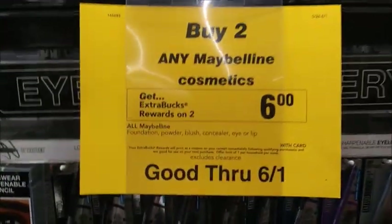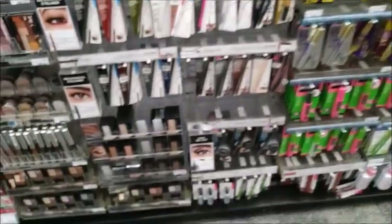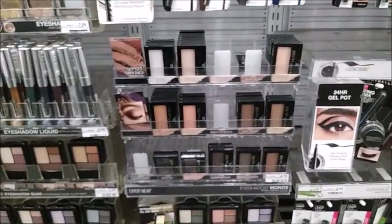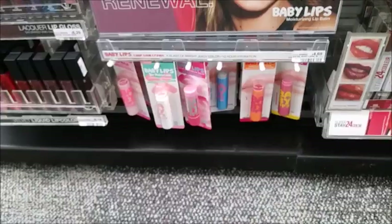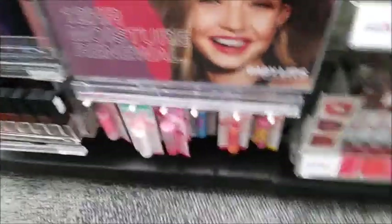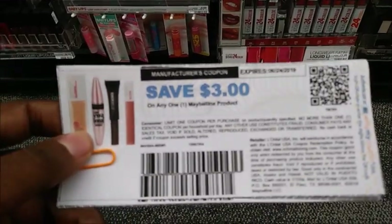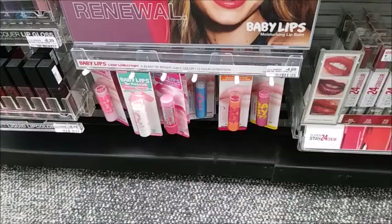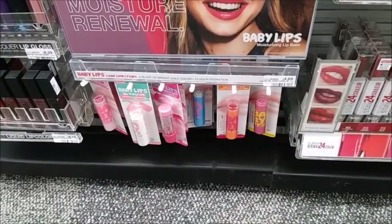Maybelline is buy two, get back $6. The cheapest product is probably the eyeshadows, but I'm so sick of those. Next cheapest is the Baby Lips at $4.69 — and I will actually wear those. I have a printable for $3 off that I ordered this morning. Your total comes down to $3.38, and getting back that $6 makes them free plus $2.62. Definitely going to pick up two of these.